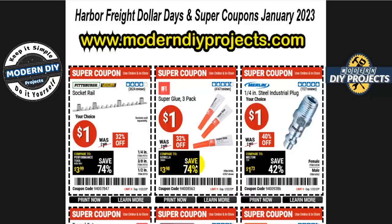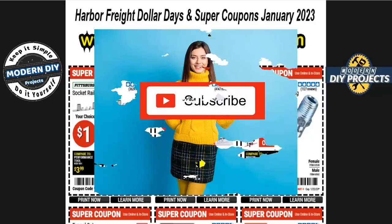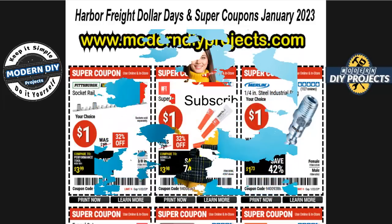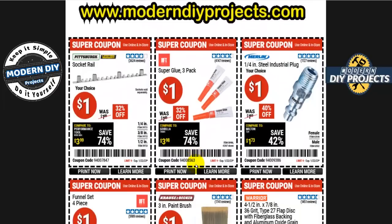That's what we're all about — helping you save money online or at the store. If you're new to the channel, hit that subscribe button to get notified every time I post money-saving coupons for Harbor Freight, Home Depot, Amazon, Lowe's, or anywhere else I find great deals.